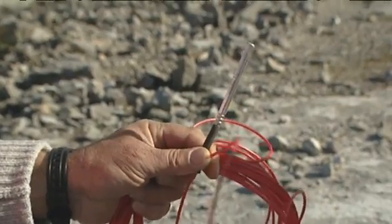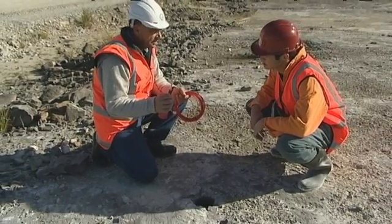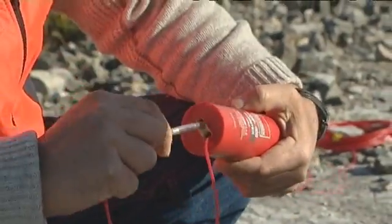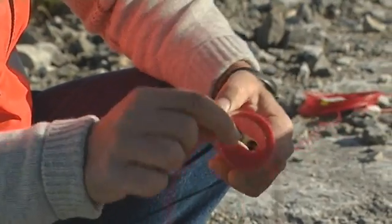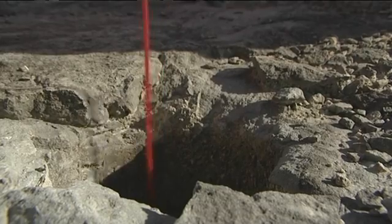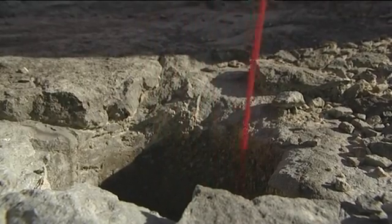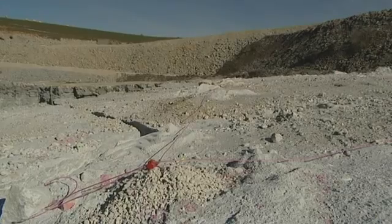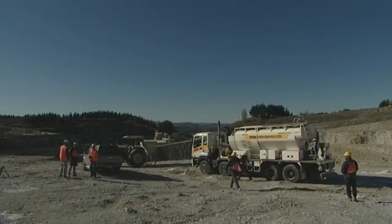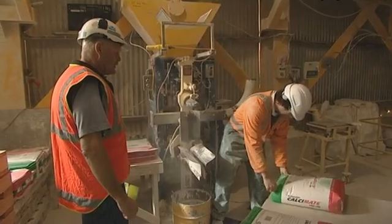That detonator there is what we call a category eight — it will blow your hand off. We poke it down through there, push it right through, grab the rubber, put it back up, and it locks — can't go any further. So we lower that into the hole, holding it all the time so you've got control. You'll feel it hit the bottom. From there, we will let them load with explosives and come and put the surface delays on.